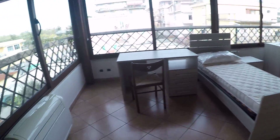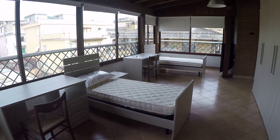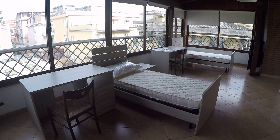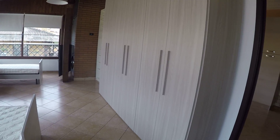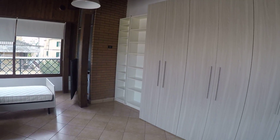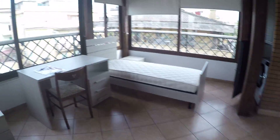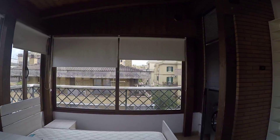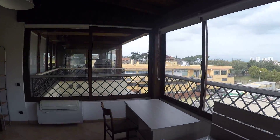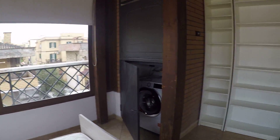Here we have bedroom number one, with air conditioning and heating. It's a double bedroom, so it's very spacious. It has two desks, two single beds, a huge wardrobe, and some shelves. And we have this 180-degree view, which is amazing — lots of sun.